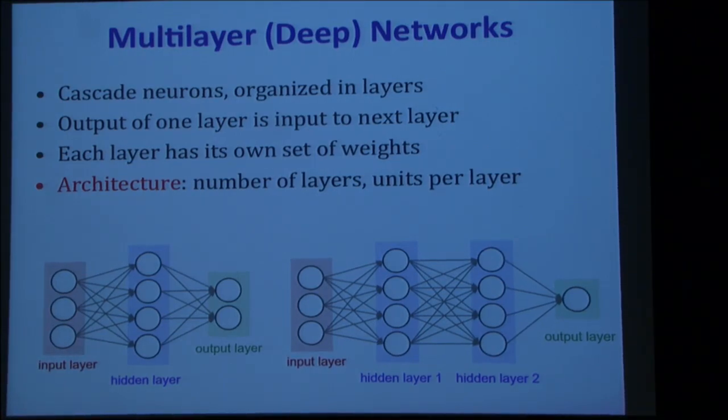Are there such layers in the brain? There are, but the activity isn't quite as clearly feed-forward. When we look at a picture, inputs from the retina go through different levels of processing, different areas of the brain — but it might loop back. The architecture is a term used to describe how many layers there are and how many units per layer, along with other things like the activation function.